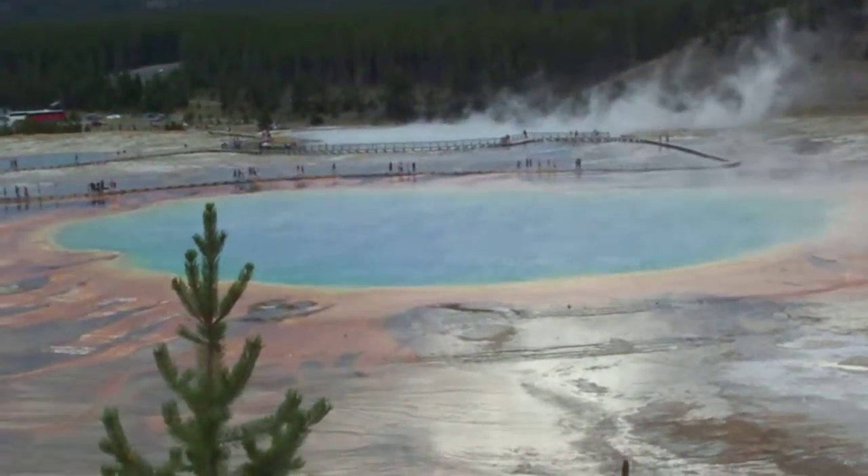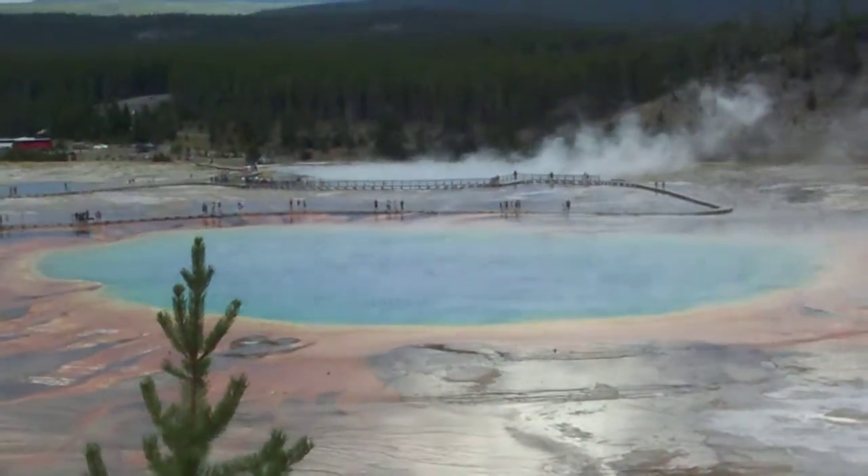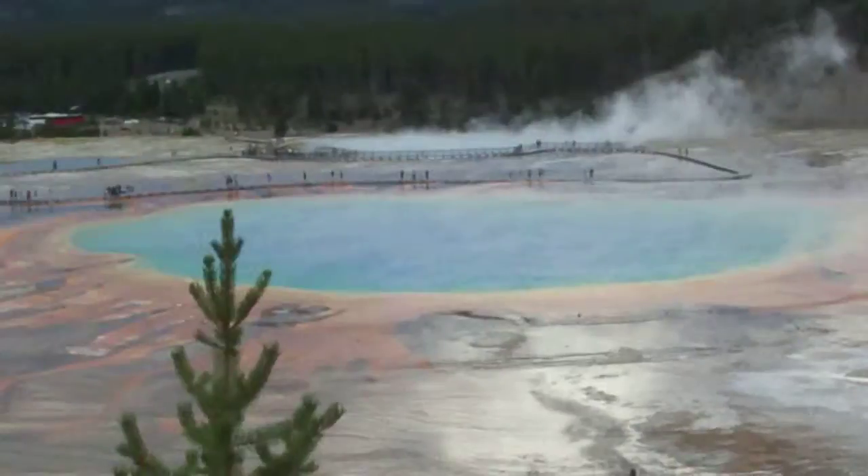You take the Ferry Falls Trail, and then when you get by the Prismatic Spring, there's a hill that cuts right up. It's awesome.